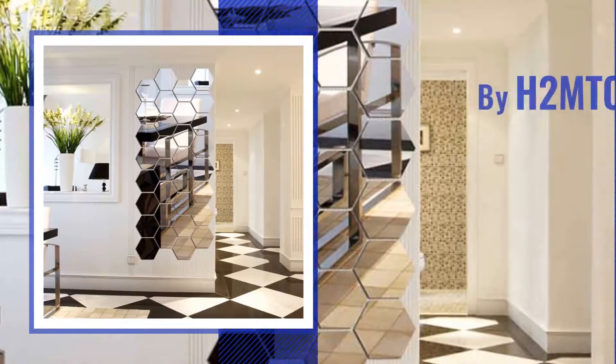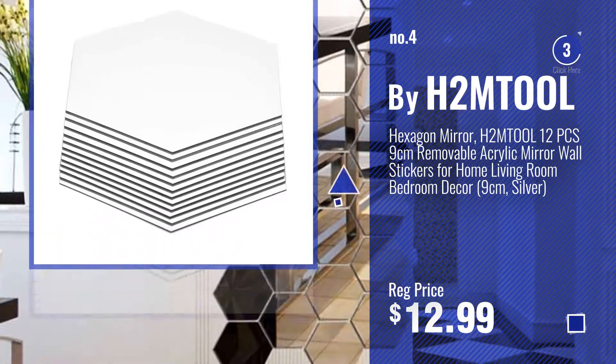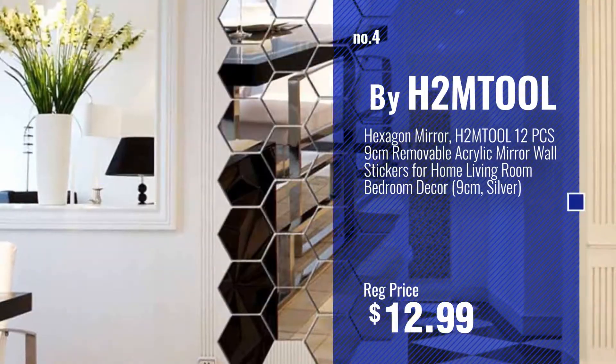Number 4, by H2MTOOL. Number 5, by Safavir.